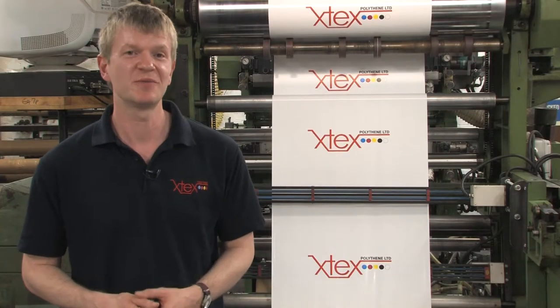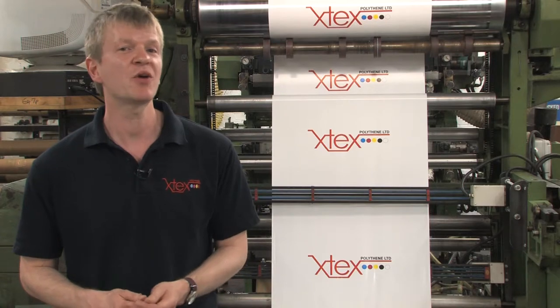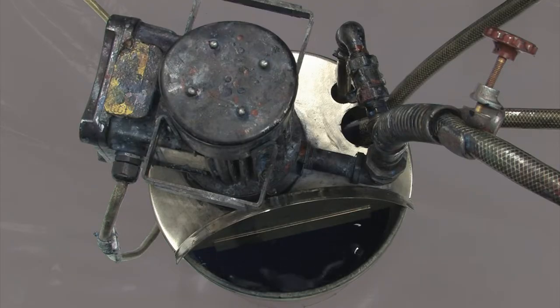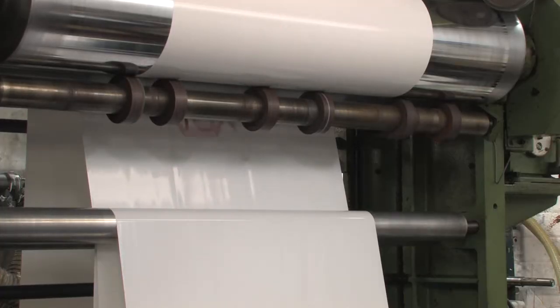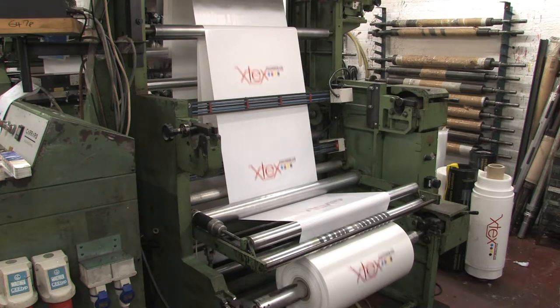These days branding is important to a business. By coming to us direct, we are able not only to make what you want to your size specification, but also print it with your design and deliver it straight to your door. Our high quality printer units are capable of printing up to six colours at high speeds, making X-Tex very competitive on price without jeopardising our excellent print quality.